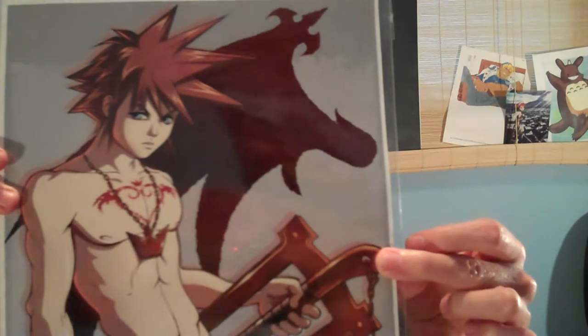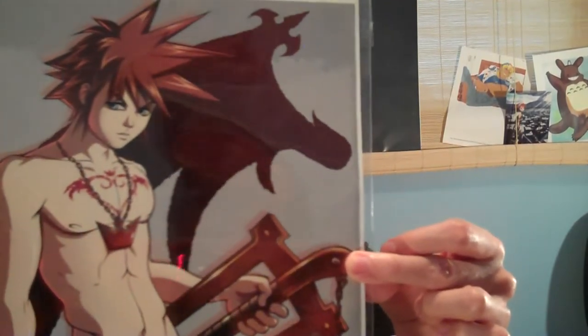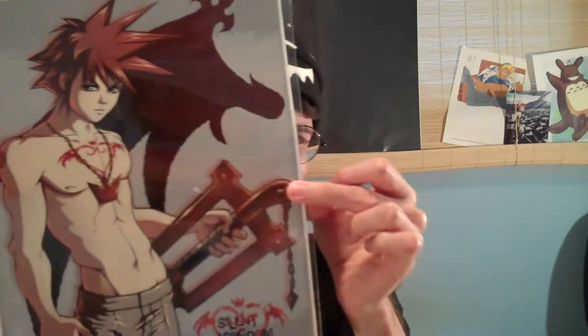So feast your eyes on manly Sora with an amazing tattoo. Look at those obliques. Just looking at this one makes me feel like I should be blushing, and I probably am. But I love those V's — you gotta love those V's.